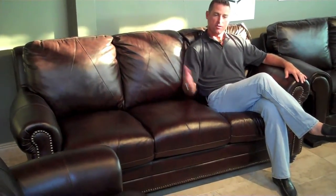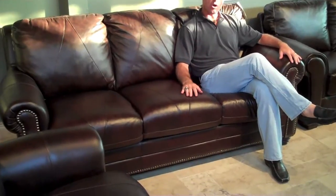This is our Solomon Collection. Just like the Mark, we've had it in our line ever since we've been in business. It's a transitional to traditional product, with diamond cushions, diamond backs, and a beautifully sloped arm as well.